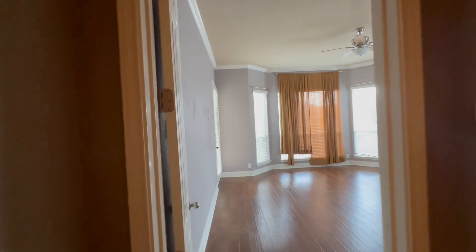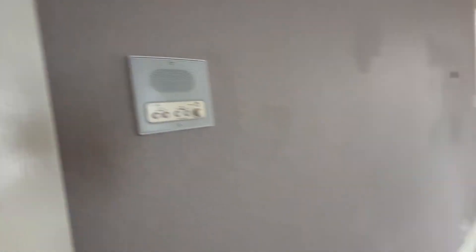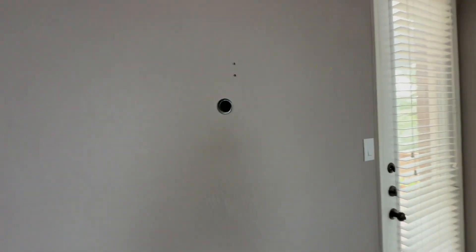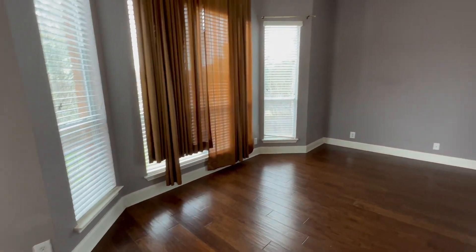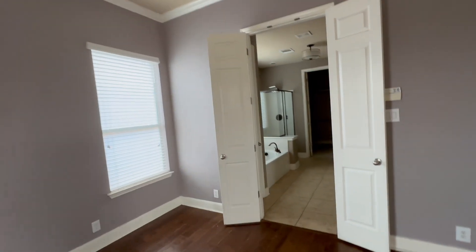Cute little nook here. And then just a coat closet. Let's head into our primary suite — look at this, this is so pretty! They've got another one of these little nooks here. There does seem to be an intercom system in this house, which you don't see too often anymore. They had their TV mounted there, it would seem. Door to the back patio, like we saw, and then a good bay window — that's pretty. The ceilings are tall in here, and it's a good size — you can fit all your furniture beautifully.